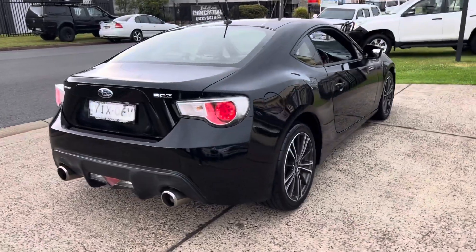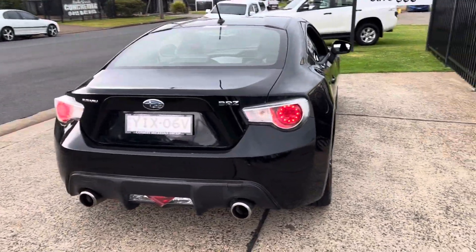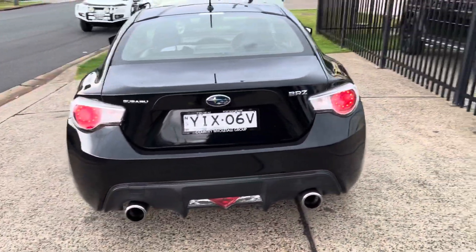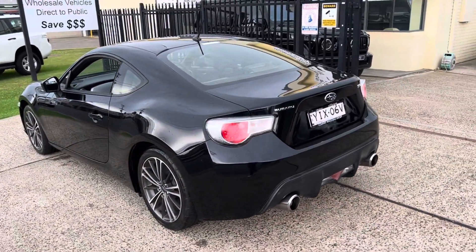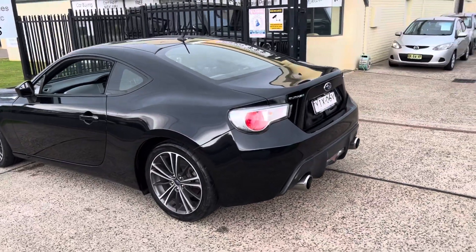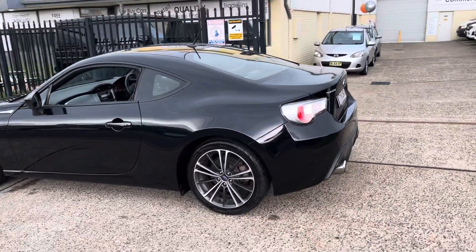If you enjoy going round corners, if you enjoy some performance, the Subaru BRZ may be the vehicle for you. It is available here at Country Wholesale Group at 15 Yorella Road in Port Macquarie.